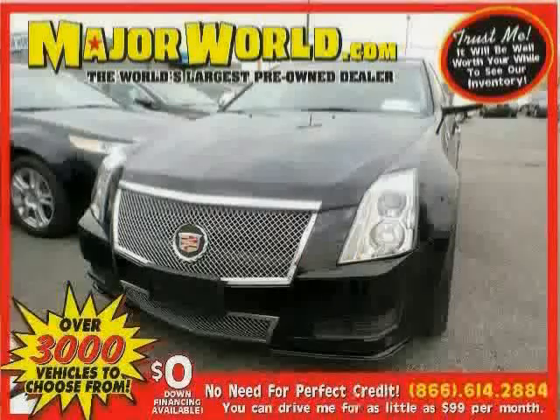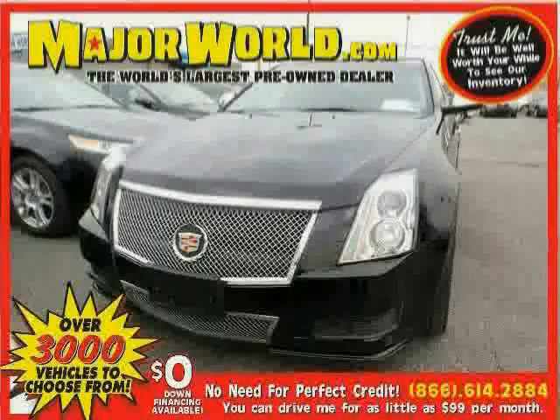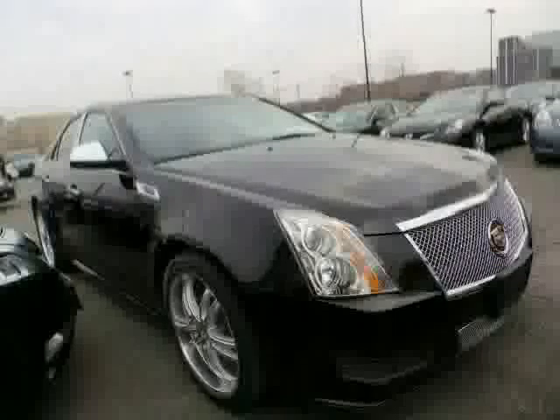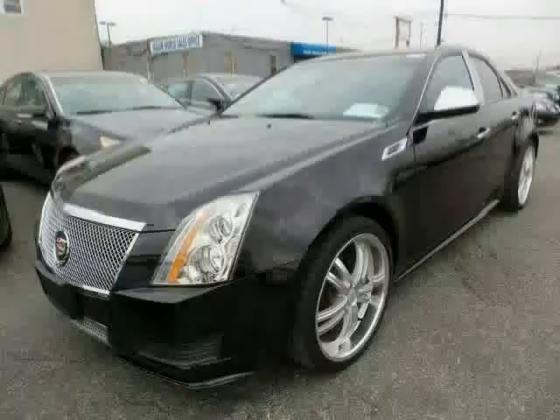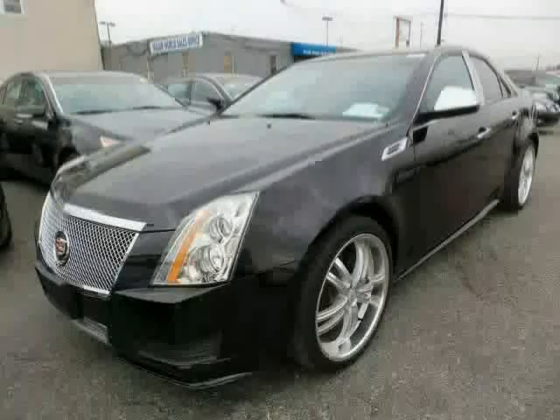Look at this 2010 Cadillac CTS Sedan equipped with power windows, steering wheel audio controls, seat memory, heated mirrors, stability control, rear head airbag, rear wheel drive, traction control, anti-lock brakes, satellite radio, power driver seat, and wood grain interior trim.